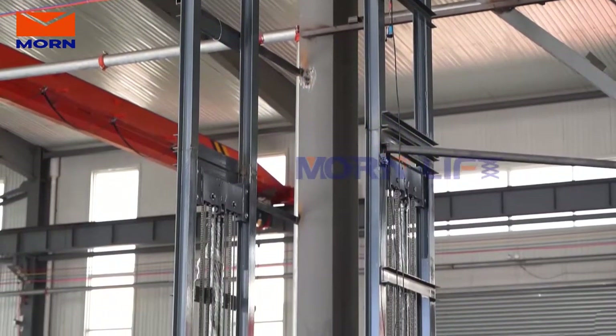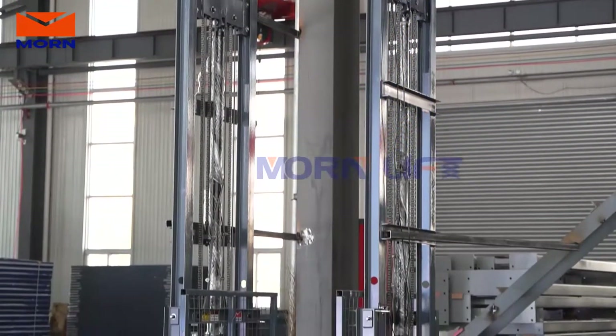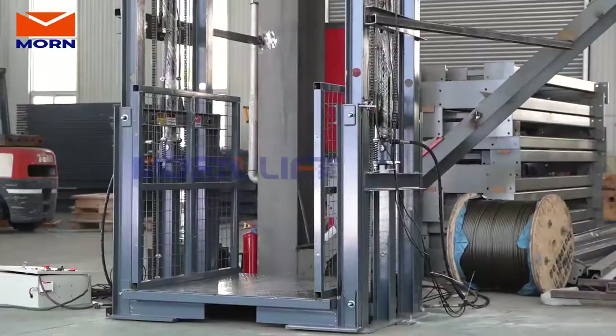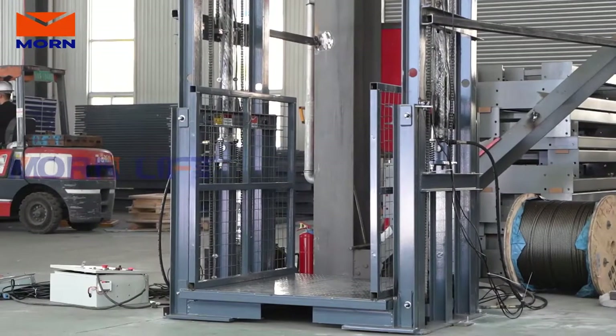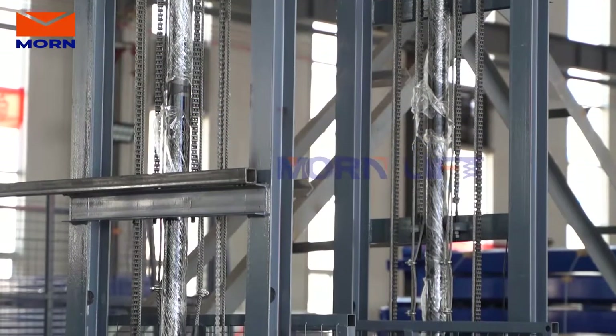MournLift cargo lifting solutions are designed to meet the specific application challenges of handling large cargoes from ground level to any heights. We can accept customization for loading capacity, platform size, and travel height.